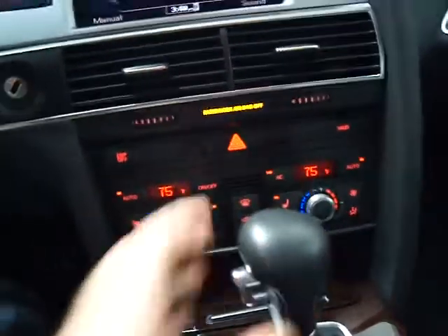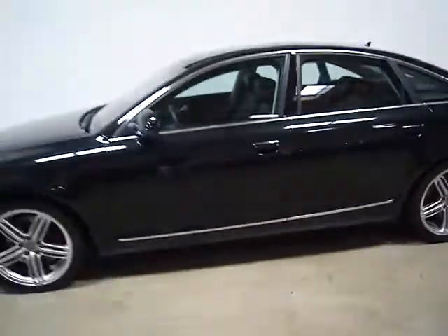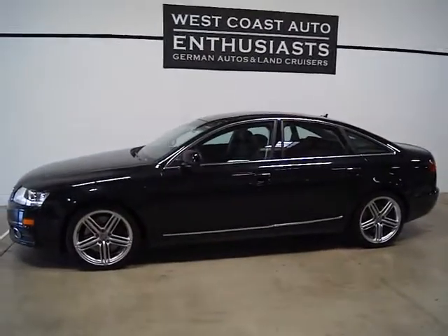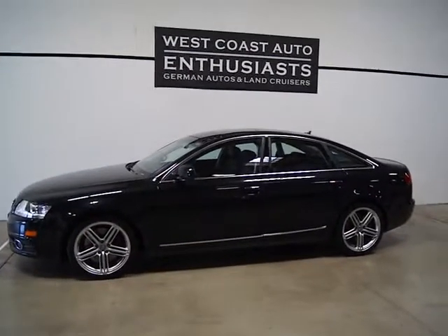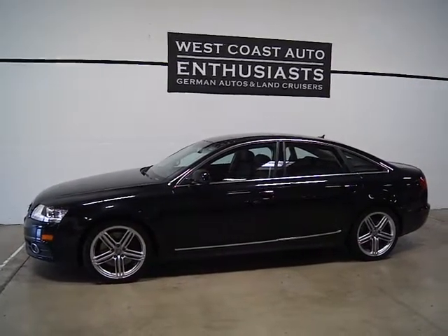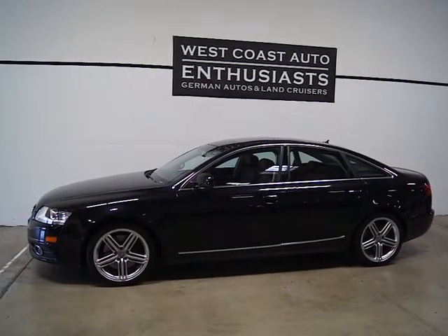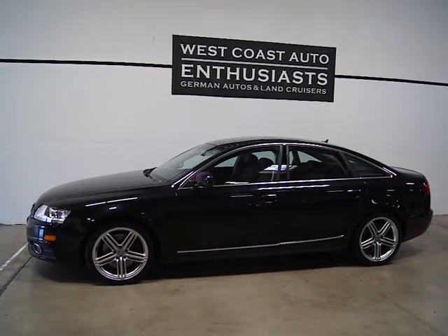The best of technology in this particular car. As I mentioned, it's a single-owner, clean title, clean Carfax car with all the right gear on it. Just a very nice color combination with the black on black, and the S-line wheels make a big difference — turning a pedestrian-looking sedan into something a little more aggressive but not over the top. If you've got questions, feel free to contact us at 503-227-2354. Thank you for visiting West Coast Auto Enthusiast.